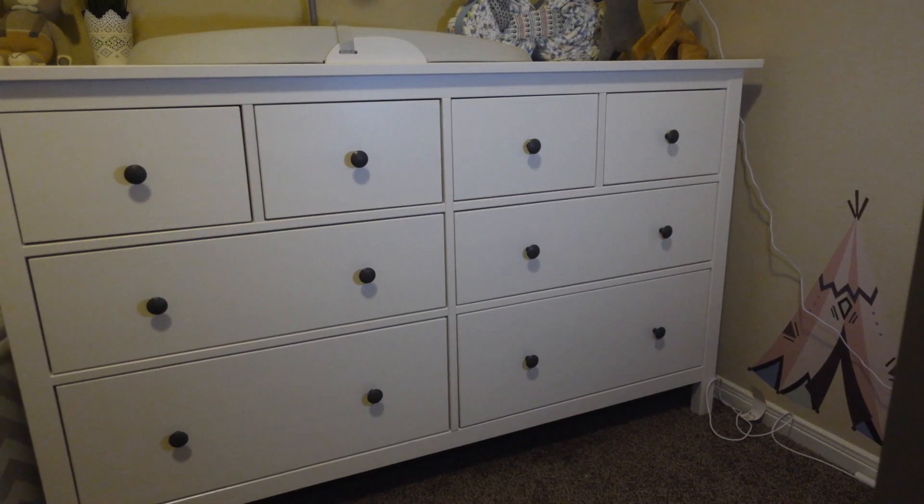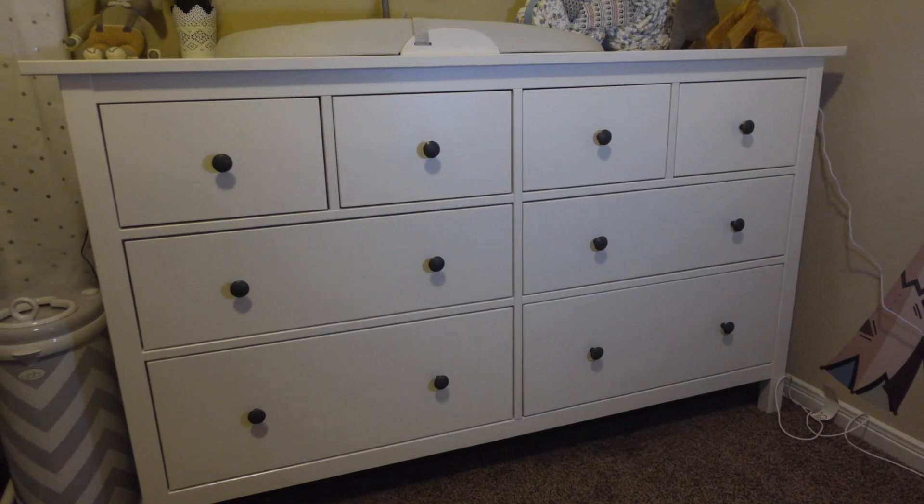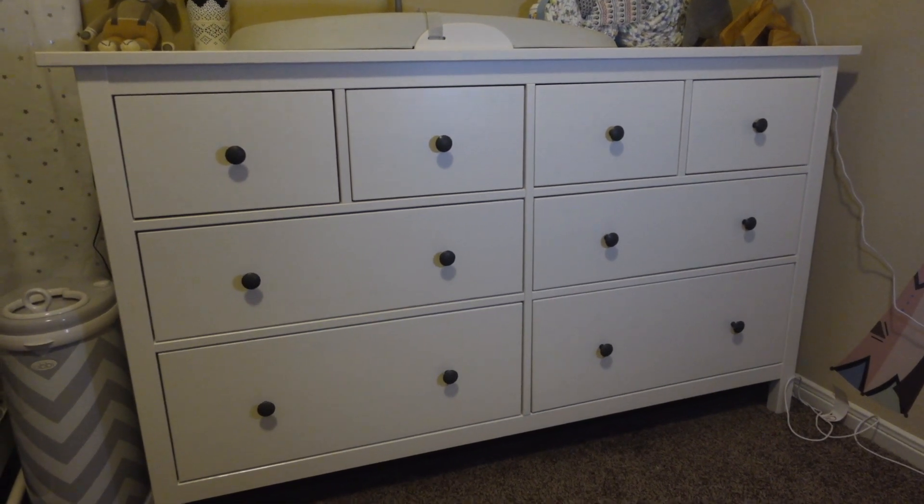Here we have our changing station and our drawers. The drawer is from Ikea. If you're planning to get one yourself, put aside about two to three hours to put it together — it probably took me closer to three hours. It's not that it was hard; they're Ikea instructions, so they're not hard. But there are so many parts, so plan accordingly.